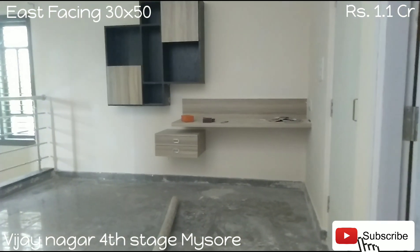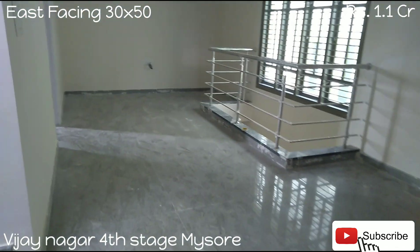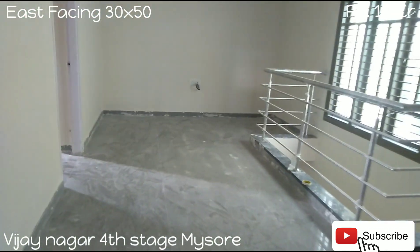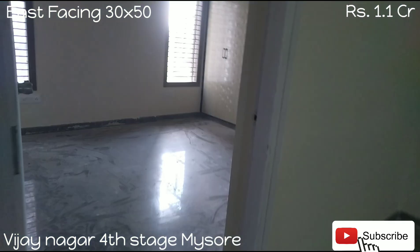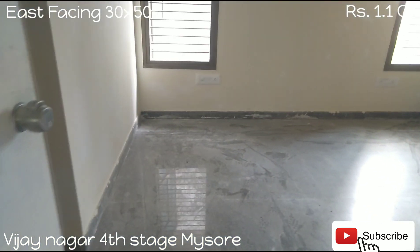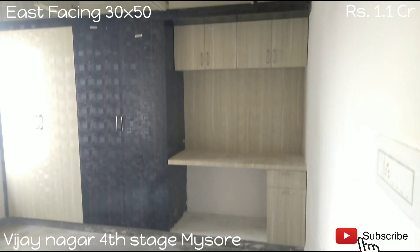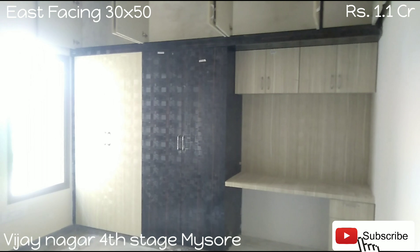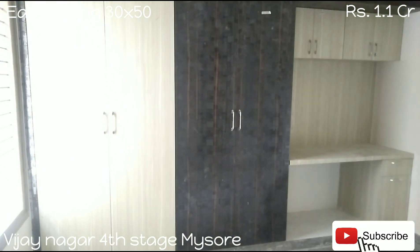On the first floor, the living area is quite spacious with granite flooring. In total, there are 3 BHK rooms, which are also very spacious, with a nice wardrobe.